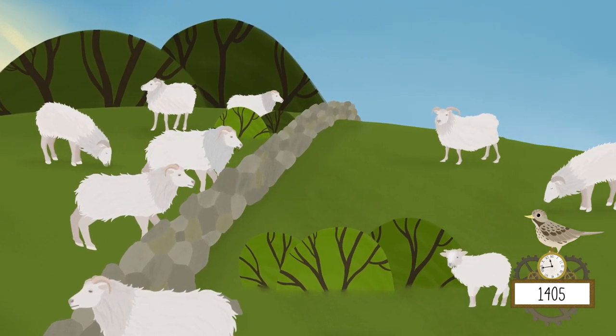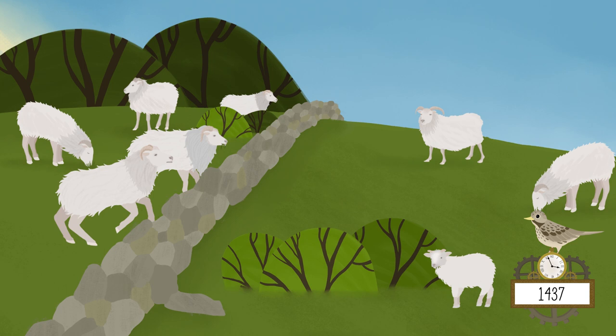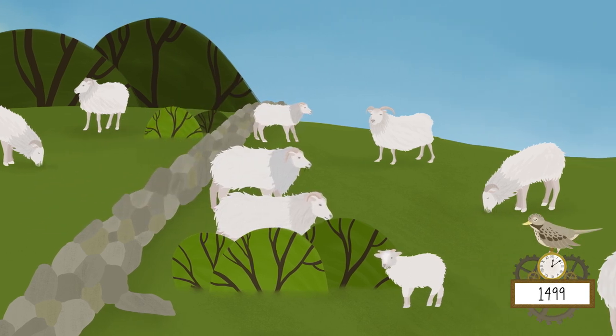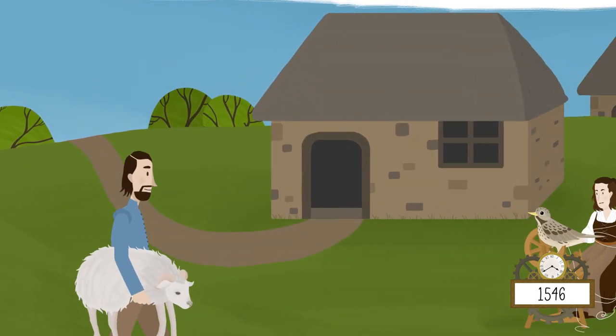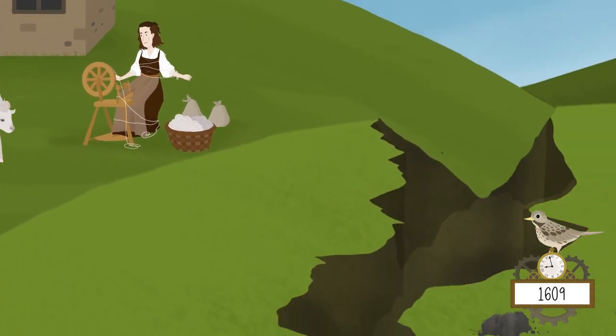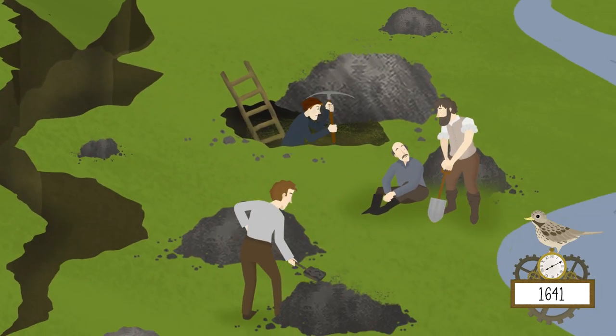Dartmoor was home to lots of sheep. As time passed, the woollen industry flourished and people found new ways to dig and mine in search of tin.